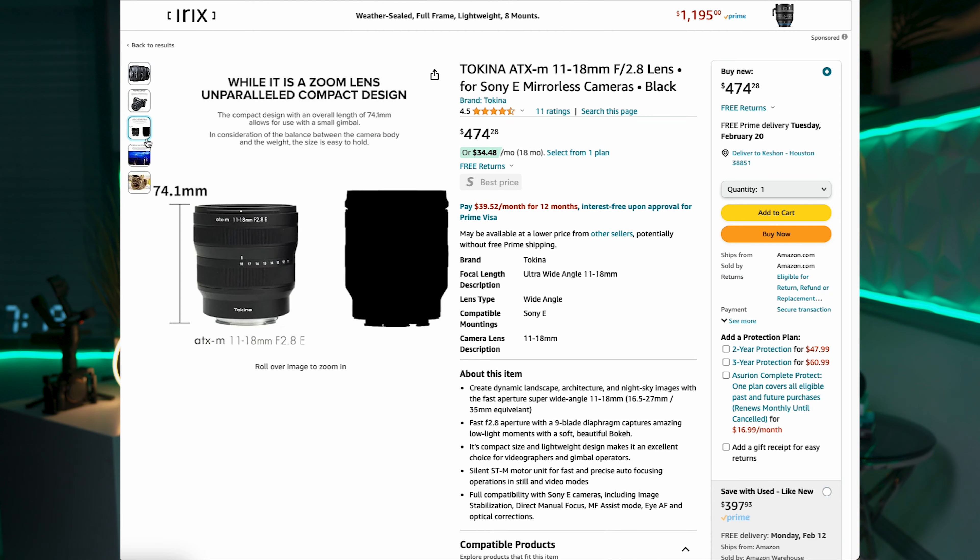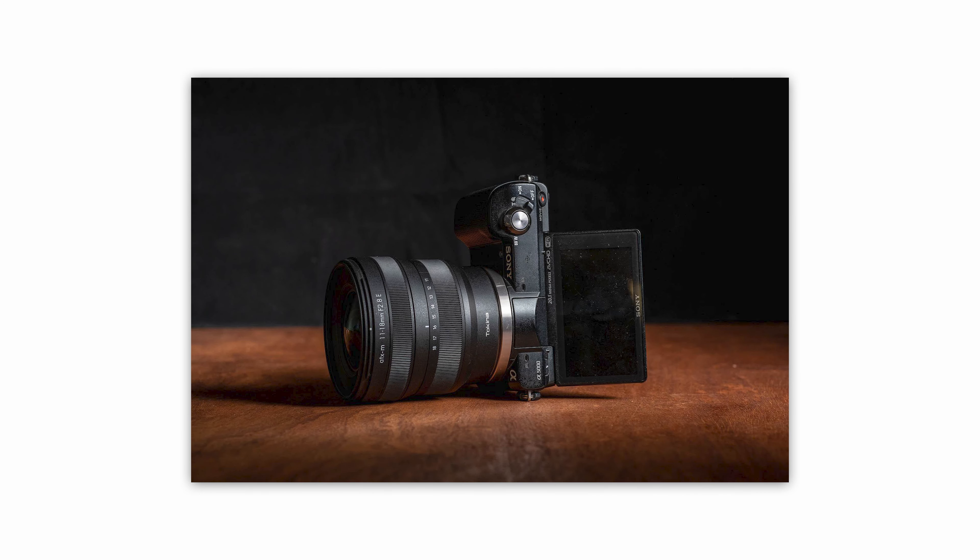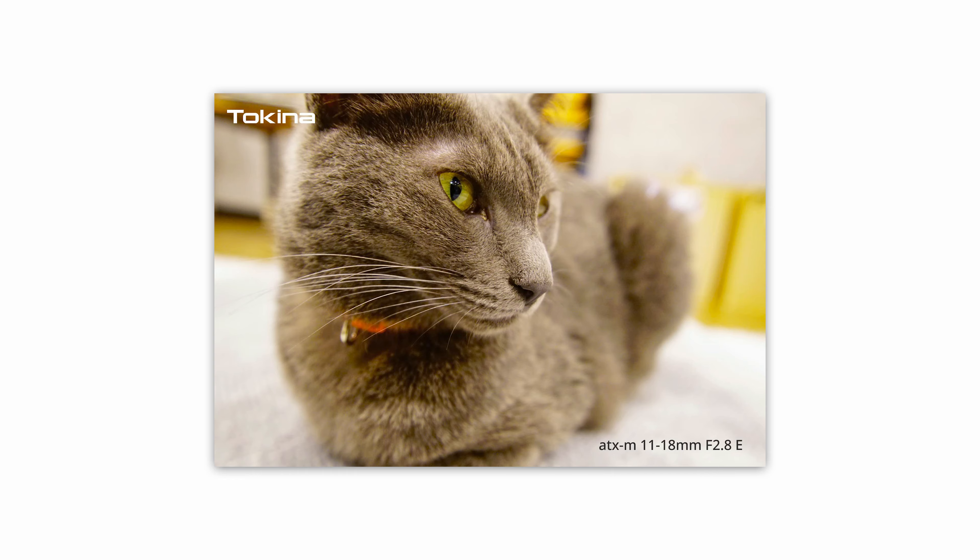Starting our list at number five is the Tokina 11-18mm with an f-stop of 2.8. This lens is a game changer for wide angle shots. With this incredible aperture of f/2.8, it has a robust build and very sharp image quality that makes it a top choice for the FX30.